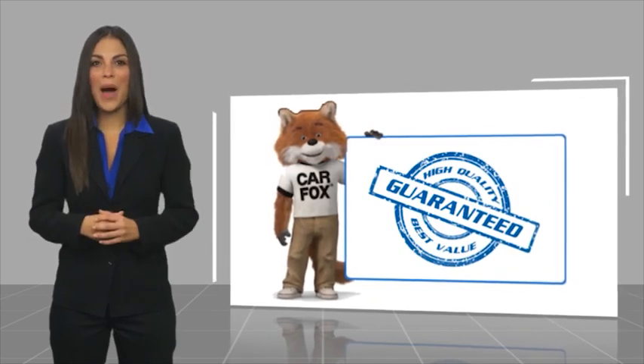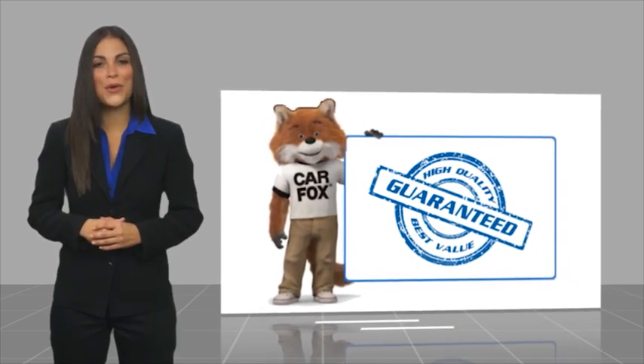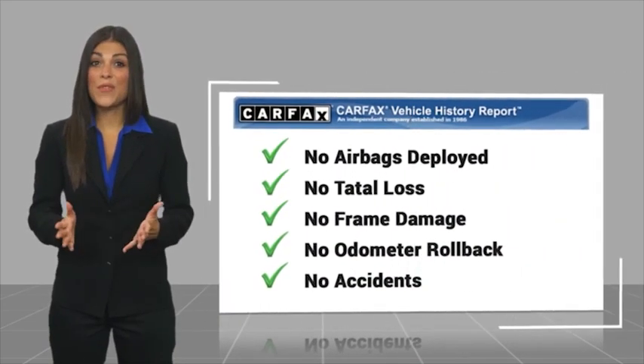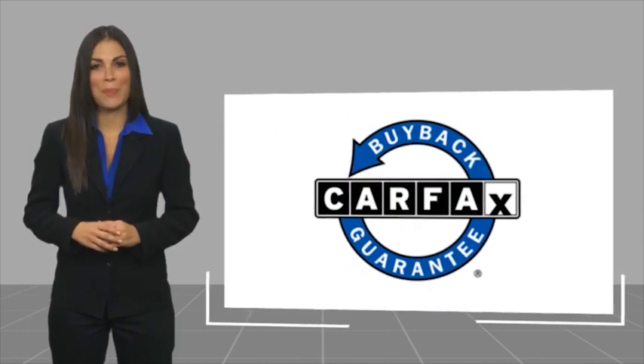Here's another high-quality vehicle backed by GMC's powertrain warranty and a CARFAX Vehicle History Report. Be sure to find a complimentary copy of this report online or contact the dealership. This vehicle qualifies for the CARFAX Buy Back Guarantee.